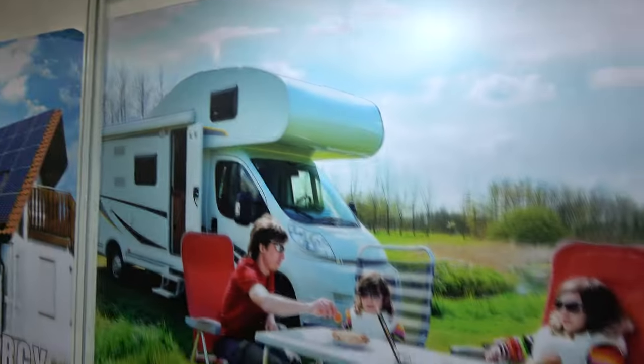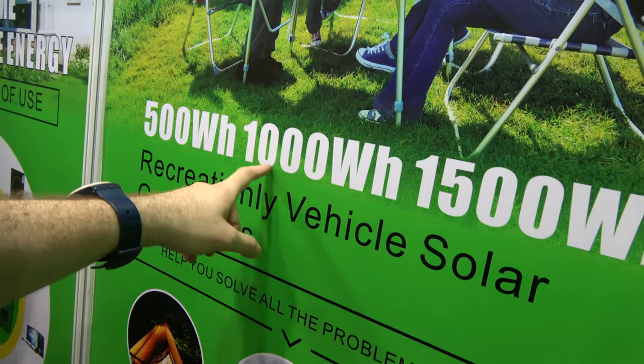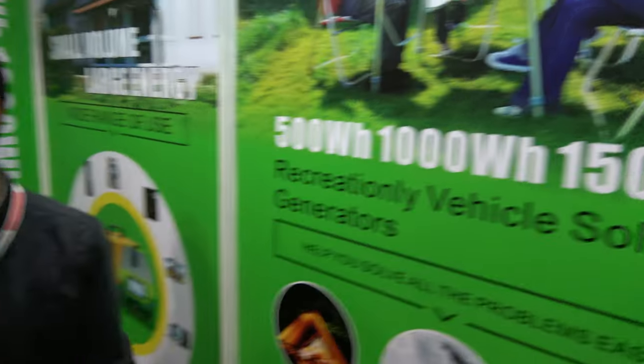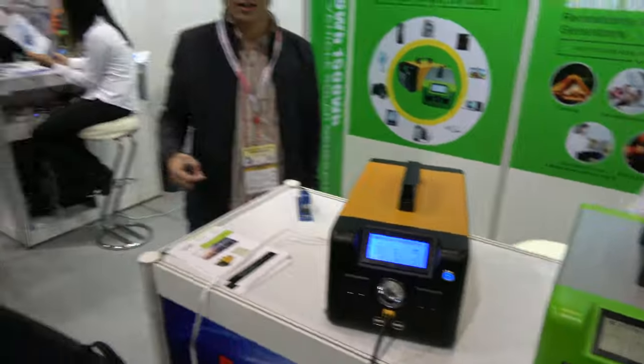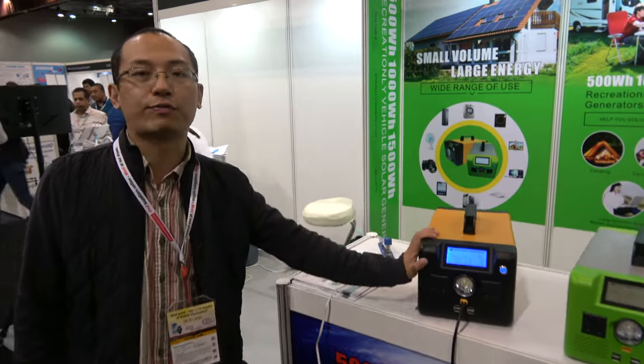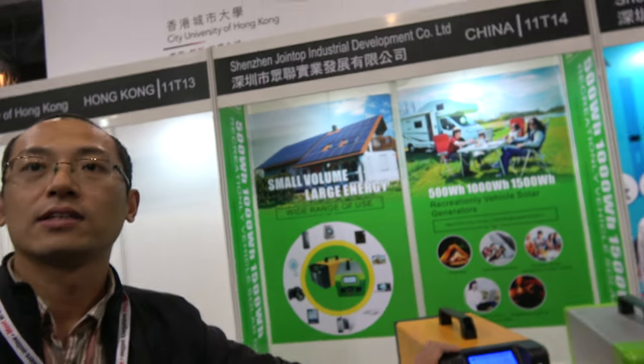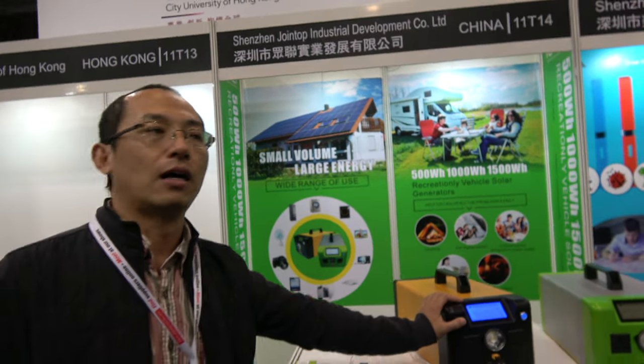You can put this on top of your RV when you go camping. The bigger unit is 1,000 watts — I thought it was 300? No, the device itself is 1,000 watts. Each panel is 300 watts, so this one is 300 and this one is 300. You charge this device for three or four hours to fully charge it.